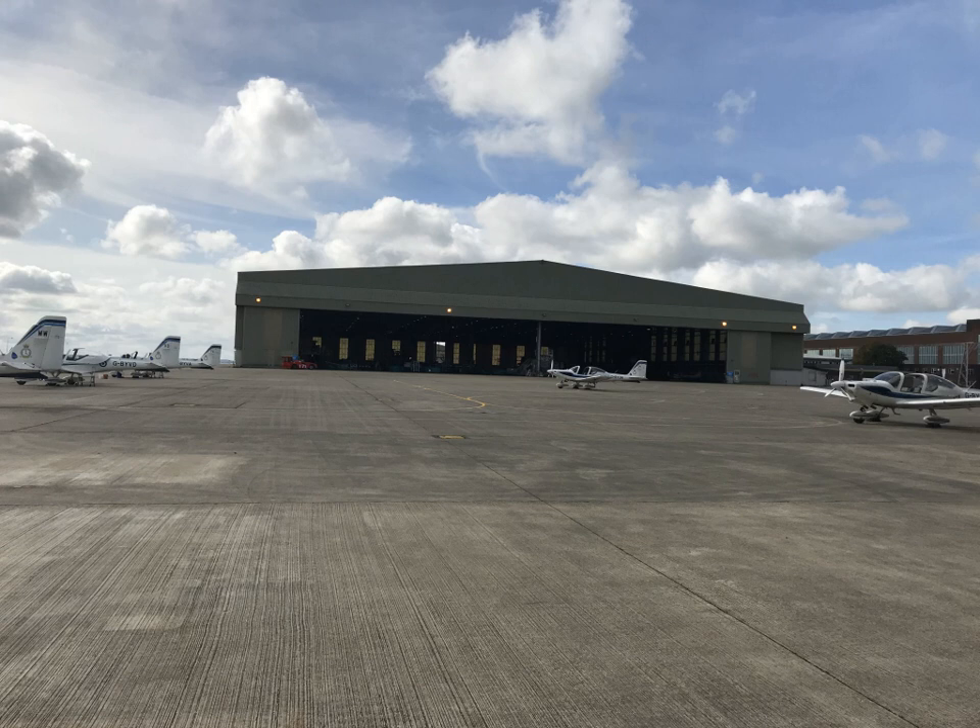Sheds built for rigid airships survive at Moffett Field, California; Akron, Ohio; Weeksville, North Carolina; Lakehurst, New Jersey; Santa Cruz Air Force Base in Brazil; and Cardington, Bedfordshire. Steel rigid airship hangars are some of the largest in the world. Hangar 1 at Lakehurst is located at Naval Air Engineering Station Lakehurst, formerly Naval Air Station Lakehurst, New Jersey. The structure was completed in 1921 and is typical of airship hangar designs of World War I.